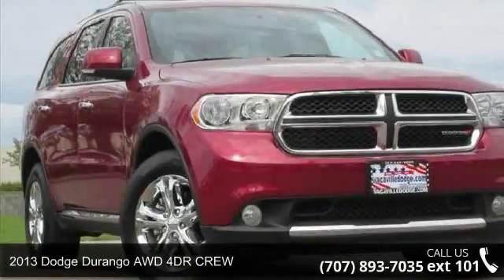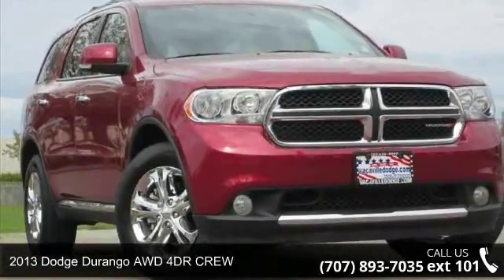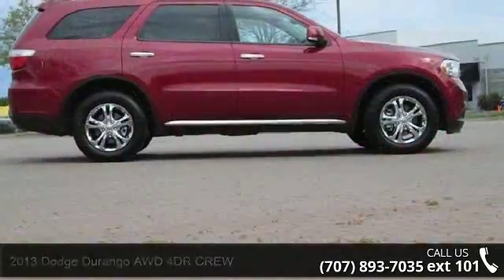Presenting the 2013 Dodge Durango. If you are looking for a first-rate auto, this one could be yours today.